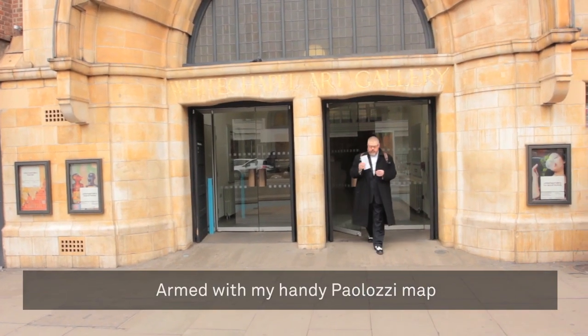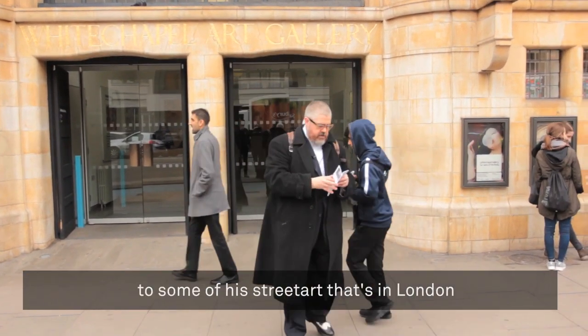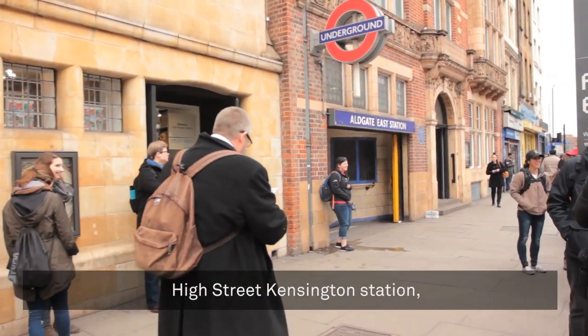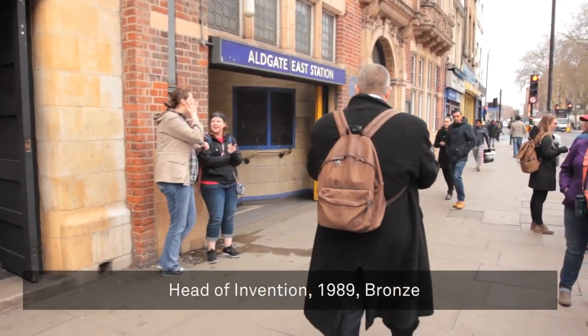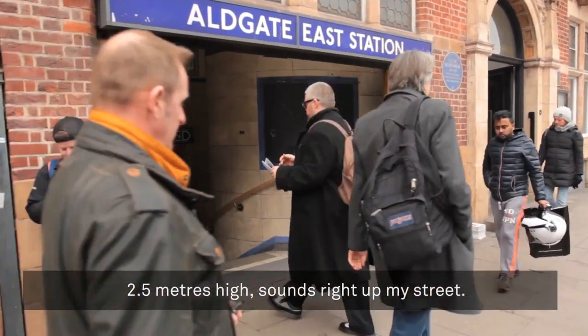Armed with my handy Eduardo Palazzi map, I think I'm going to make my way to some of his street art that's in London. This looks like a good one. High Street Kensington Station, Head of Invention, 1989. Bronze, 2.5 metres high. Sounds right up my street.